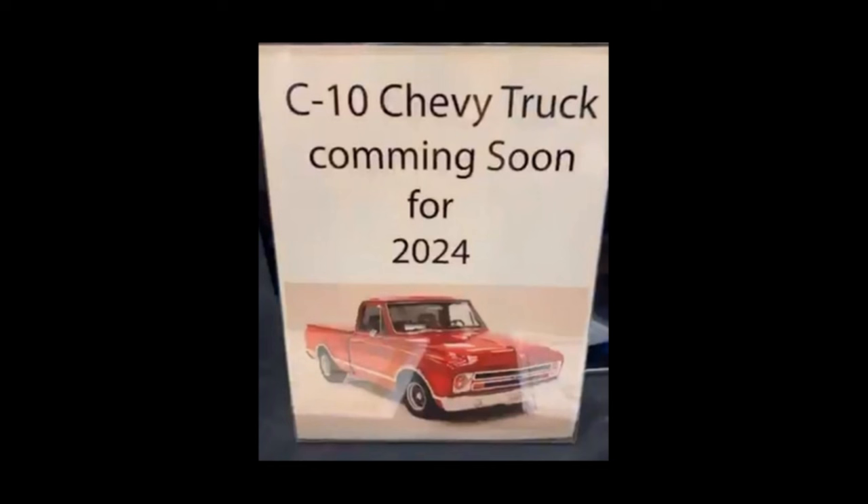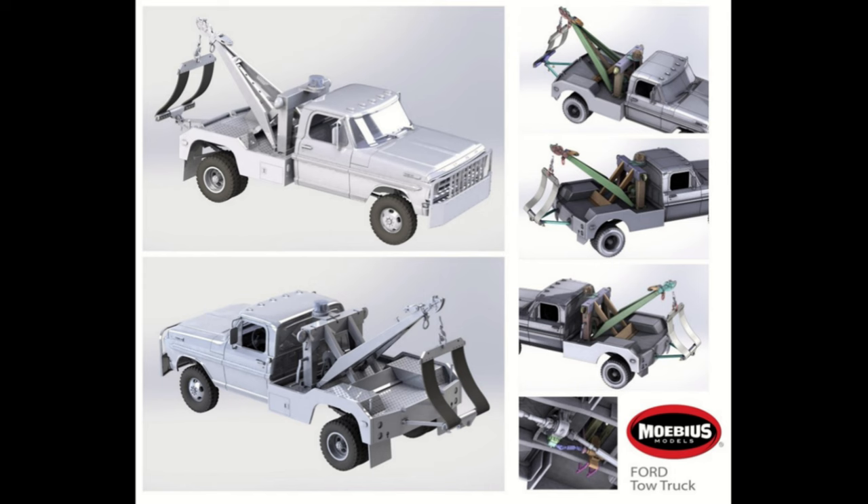Mobius is next and they're going to start doing Chevy trucks — the C10 Chevy Truck is coming soon for 2024, but don't hold your breath as it sounds like it's actually probably going to be closer to 2025. They have other projects in front of it that need to get out first. One of those projects is the next version of the Ford Truck tooling — a tow truck due out sometime this year, and after that likely the snowplow version.